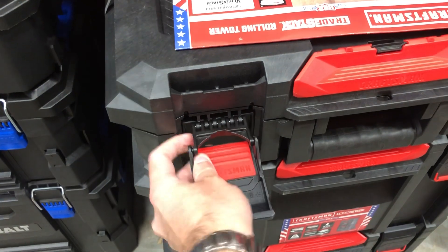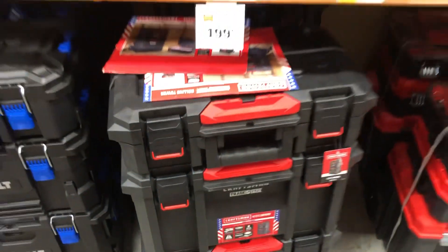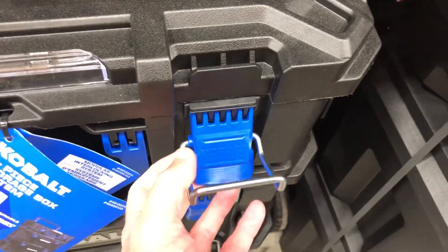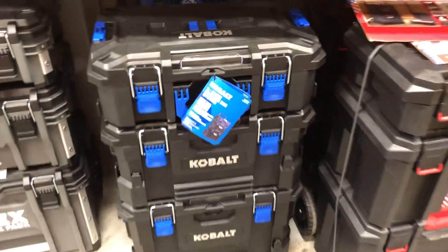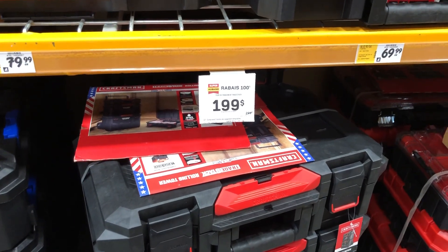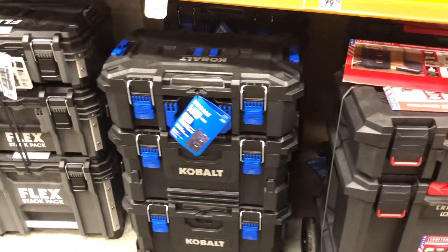Those little tiny latches on the Trade Stacks can unhinge and just pop off — it's ridiculous. They're not really holding anything in place and can break easily. The Cobalt latches are metal with a cross pin, and it's just way stronger and tougher. The Cobalt three-piece storage system is good value for money at 199. If you have to choose, go with Cobalt — it's way stronger than Trade Stacks and just way better in general for the same price.